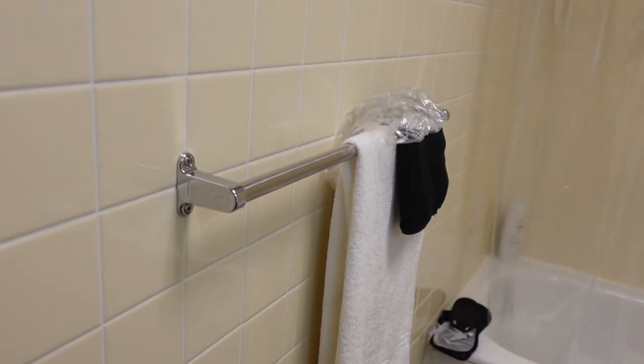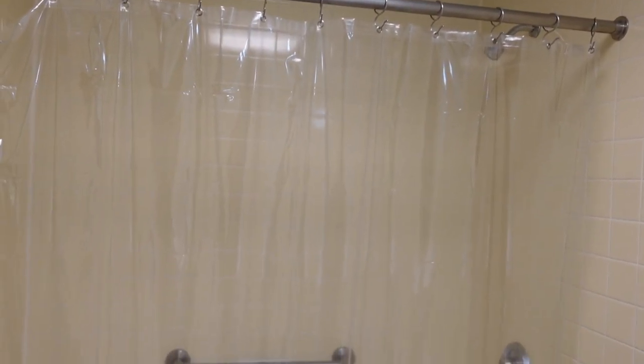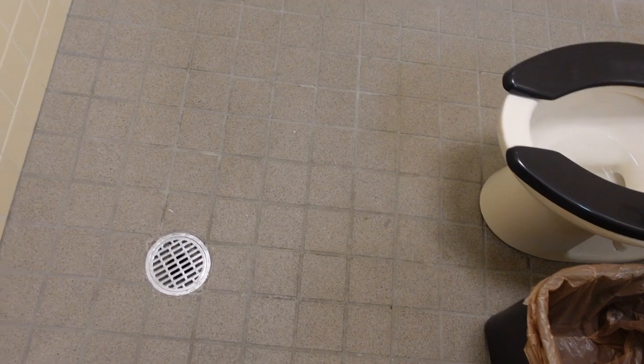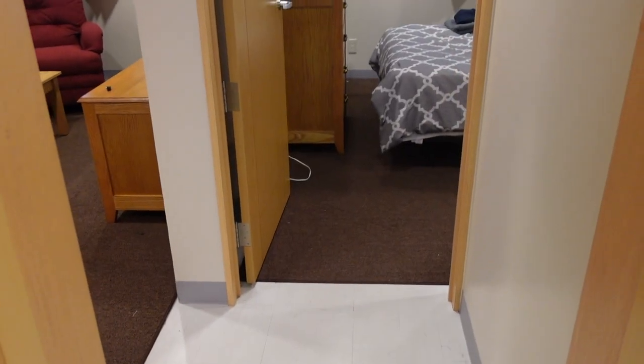The toilet seat doesn't have a cover, so that's weird. But anyway, we have one towel rack and then just our shower. Remember guys, this is undecorated. Once I get all of my household goods, I will be decorating this, and I'm going to do a separate video to show you all how much you can make this space look like a home.